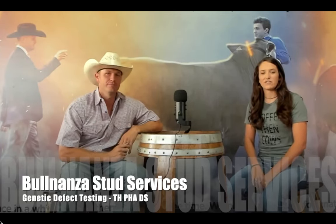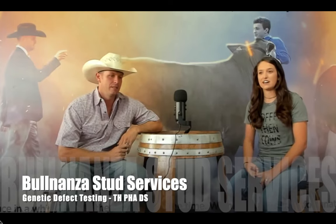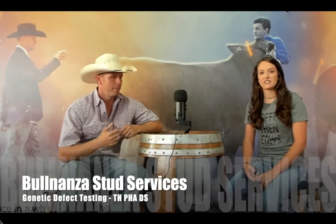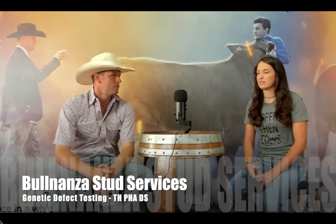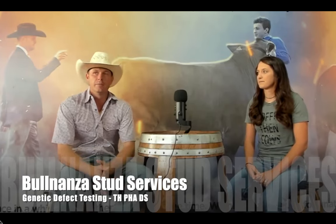We offer testing for PHA, TH, and DS. Those defects are most commonly found in the club calf industry but also in a lot of purebred breeds as well. They're important to test for not only because PHA and TH are lethal genes, but DS can also show some complications. The other purebreds involved would be your Maine-Anjou, Shorthorn, and Chianina.